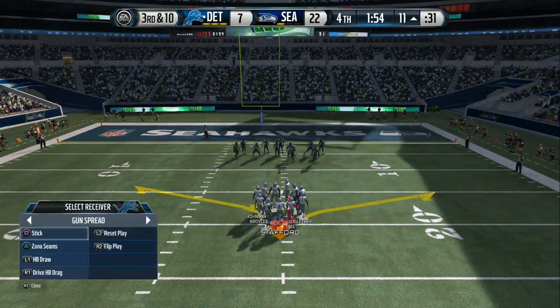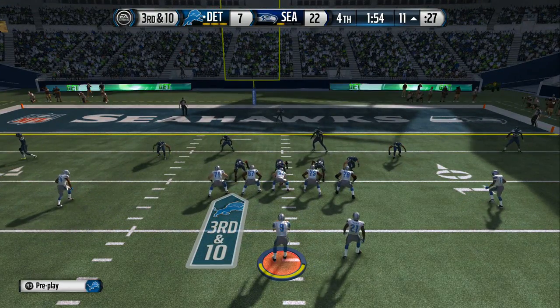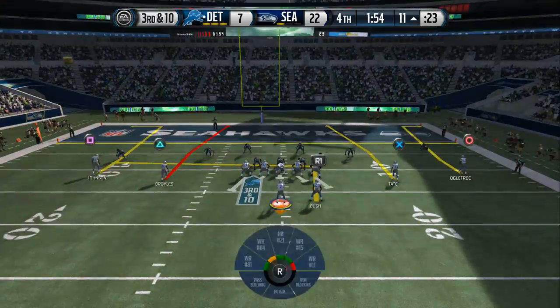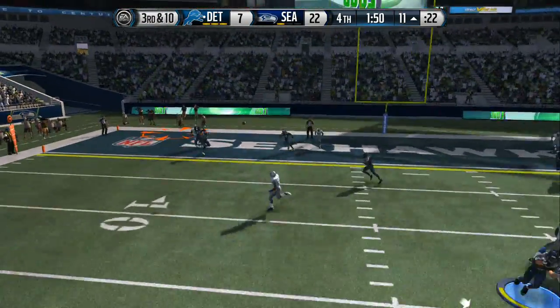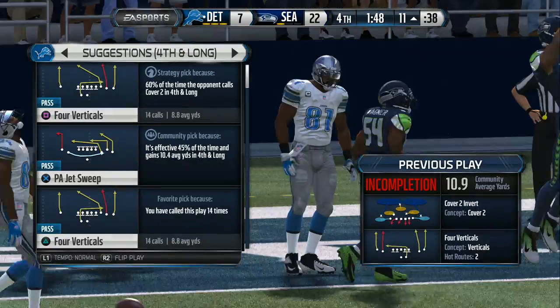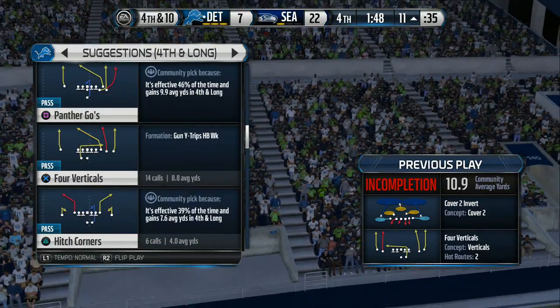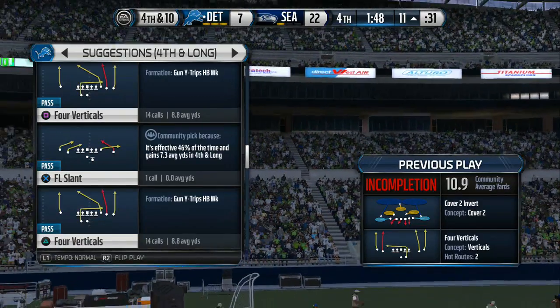That is play number ten on this drive. Mounting a serious drive. Stafford from the gun — the pass batted down incomplete. The cornerback did everything right. He was physical, stayed on the wide receiver, was reading the quarterback — so it was easy for him to knock the throw down.